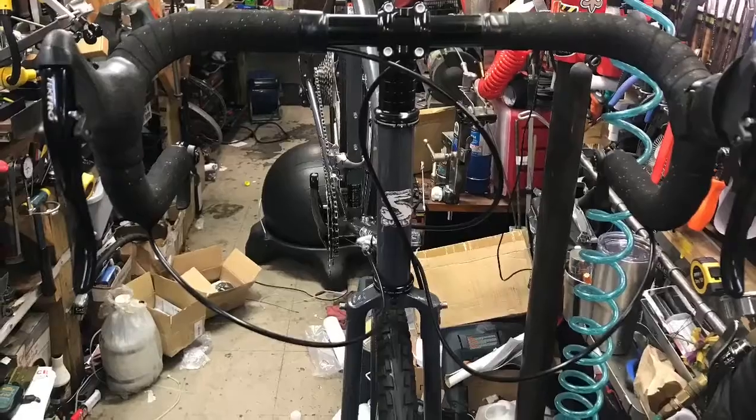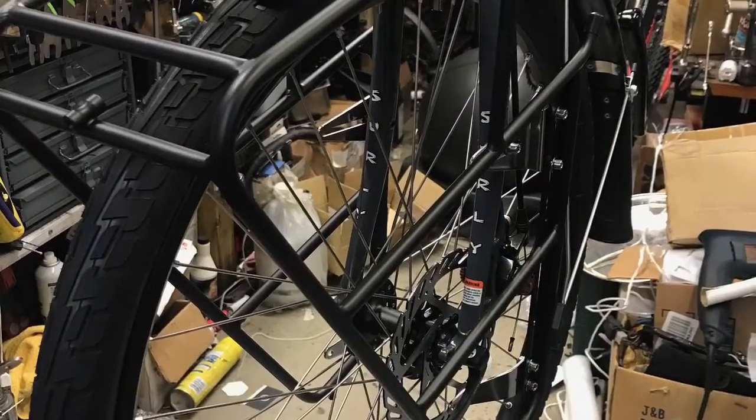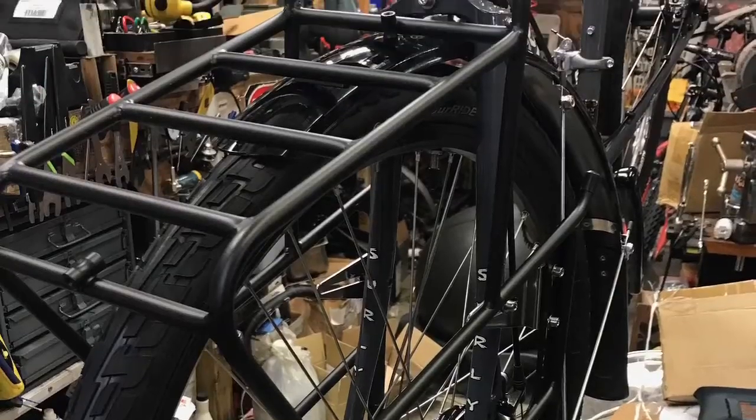I'm going to name the bike Bontemps, because down here we have a little saying: let the good times roll.